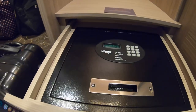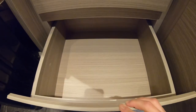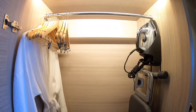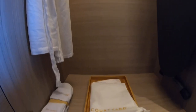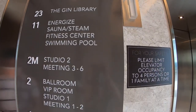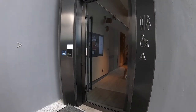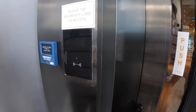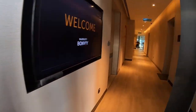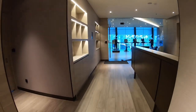There is a safe in the drawer. Let's go have a look at the fitness center. You do need to swipe your card to gain access. It is open 7 days a week, 24 hours a day.